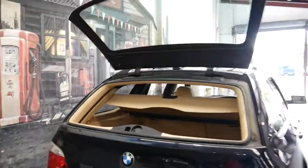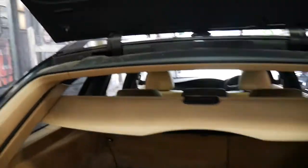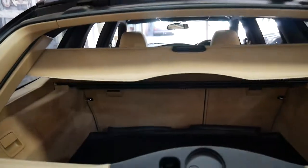It's also got a two-piece tailgate, as you can see there. That's manual, obviously.